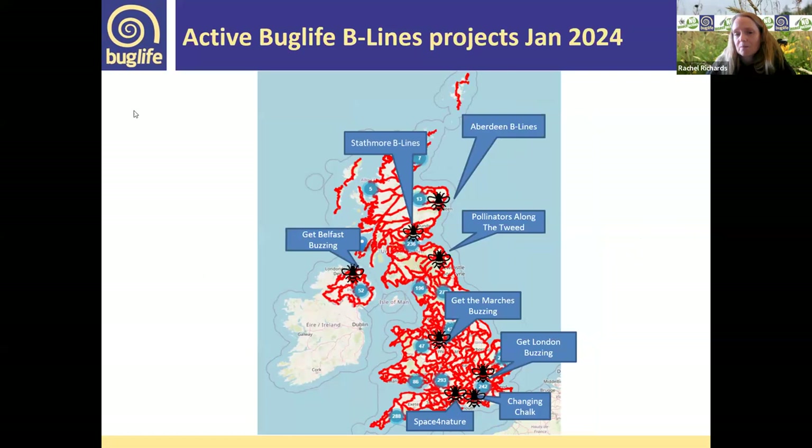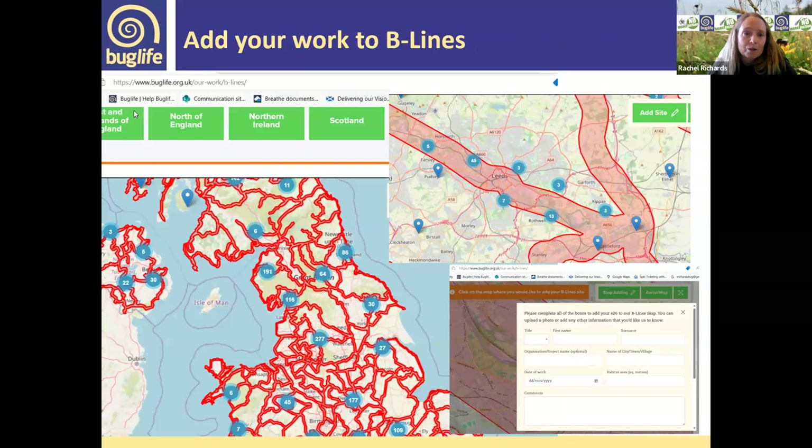This shows where we have active beelines projects at the moment — a couple in Scotland, one in Northern Ireland, one on the Scottish-English borders, and throughout the country. If you live in any of those areas, check our website and get involved. You can add your work to the map — whether a local authority project, garden, or community group. If you have a wildflower meadow, pollinator-friendly flowerbed, balcony, pond, or anything like that, go to our website under 'Our Work', find 'Beelines', and use the interactive map at the bottom to add your site.